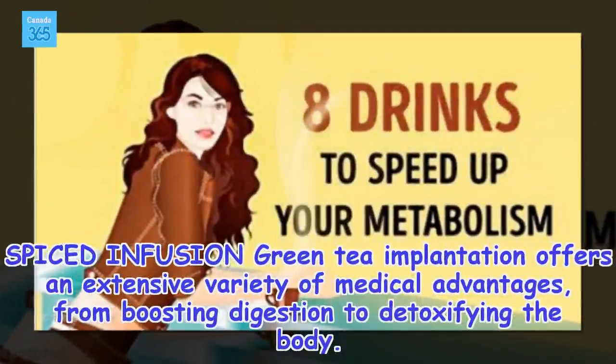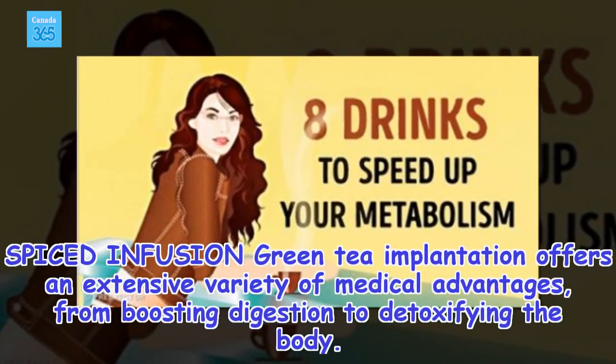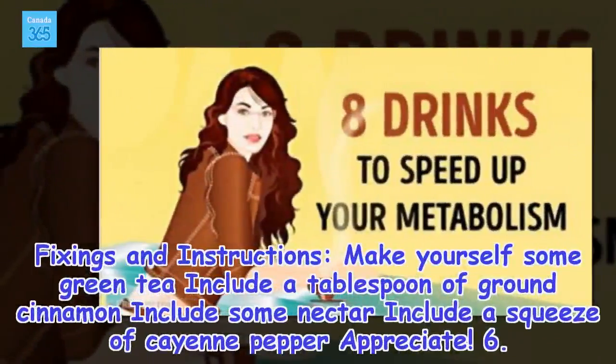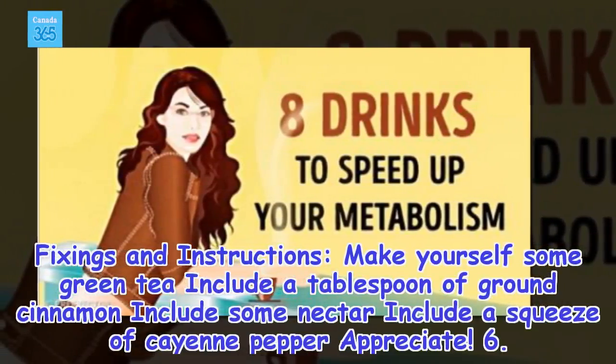5. Spiced infusion. Green tea implantation offers an extensive variety of medical advantages, from boosting digestion to detoxifying the body. Ingredients and instructions: make yourself some green tea, include a tablespoon of ground cinnamon, include some nectar, include a squeeze of kale and pepper. Appreciate.